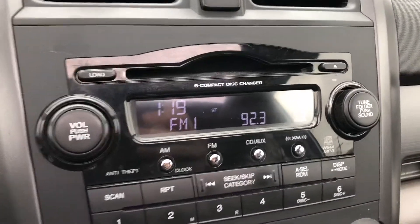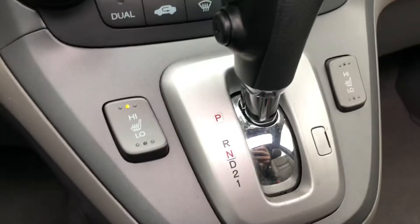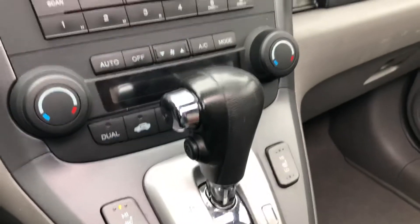Clean instrument cluster. AM/FM CD6. Dual zone climate control. Heated seats on both sides. High mounted console shifter, storage compartment, and a glove box.